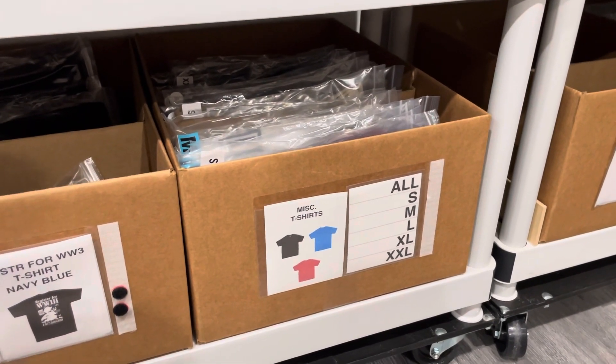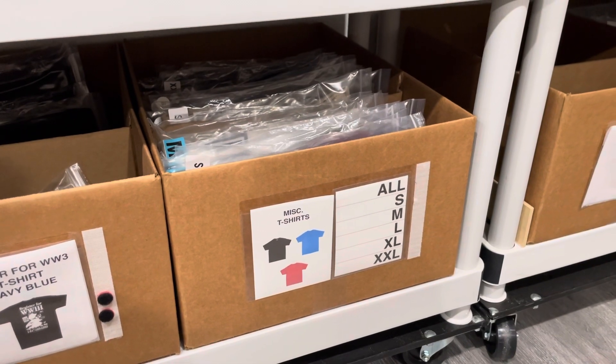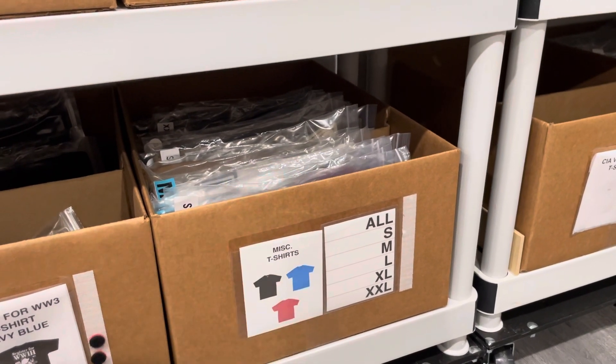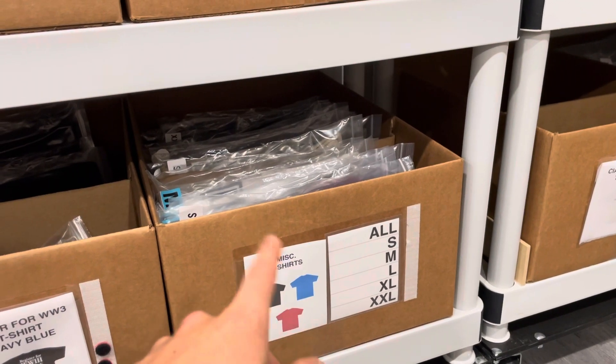Sometimes it takes a while to sell out, but this is a great way if you have your brand and you want to put a separate tab on your website for some inventory that's straggling. And also what you can do with the inventory, as I mentioned in previous videos, is that you could put these in mystery boxes.